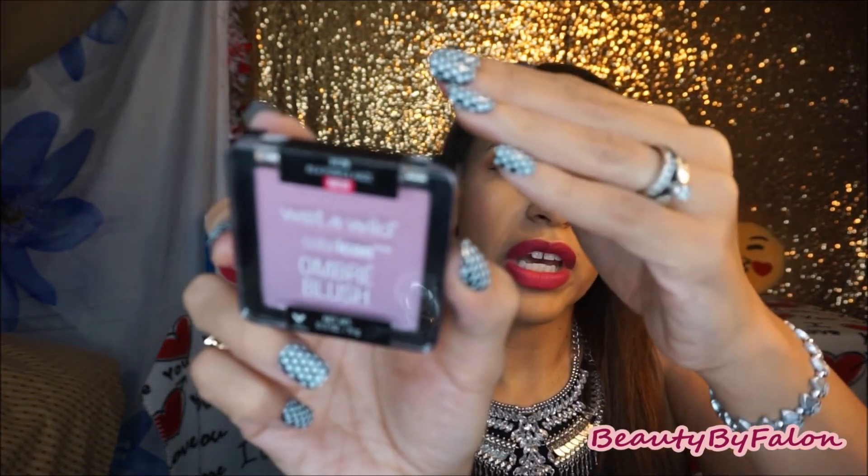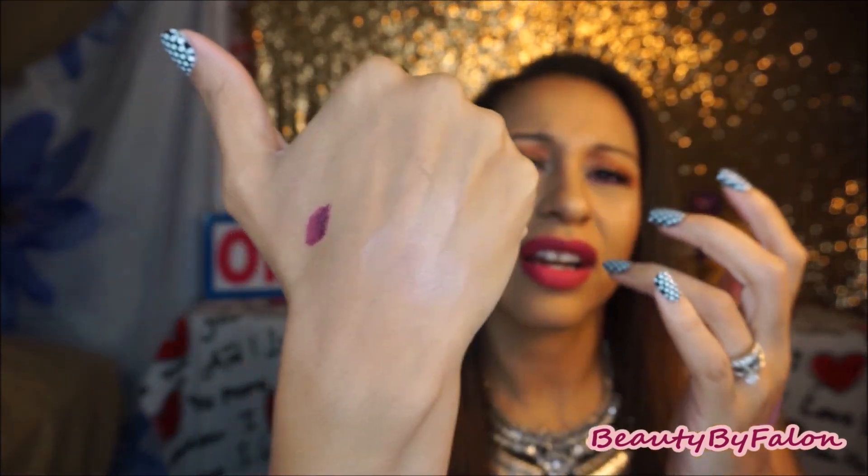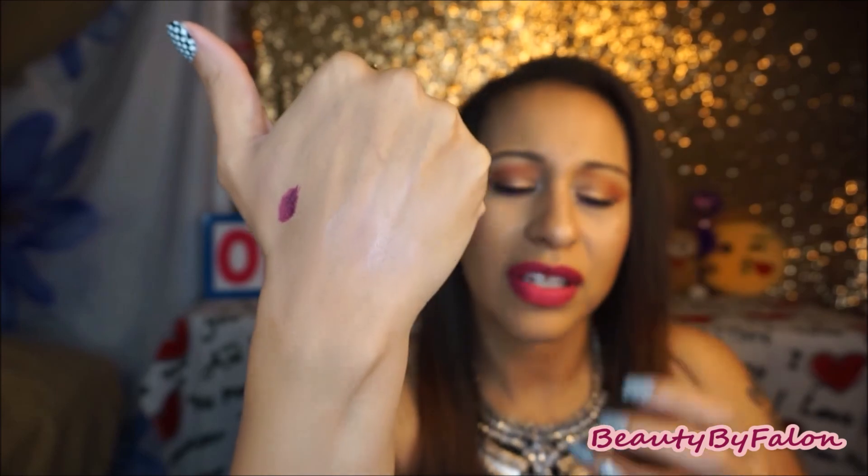The next thing is the Wet n Wild Color Icon Ombre Blush in Purple Haze — kind of a purple to pink color. I did not like this. I was expecting a nice purple-pink shade of color but it's not. I swatched it and it's just kind of a highlighter or something. It blends out as a purplish highlighter — that's not what I was expecting. It says it's a blush but it's not a blush at all; it just blends away to nothing.